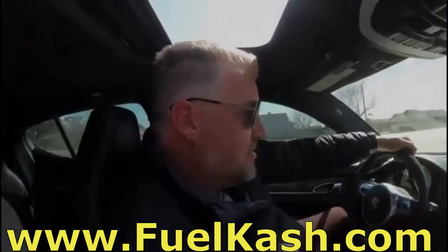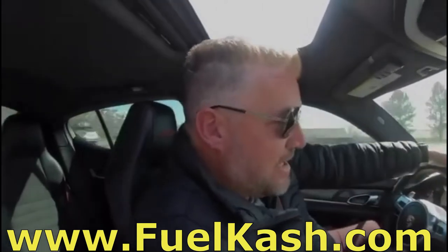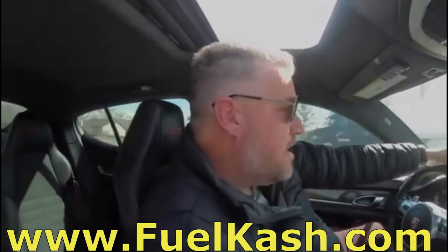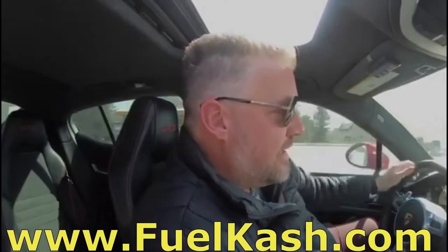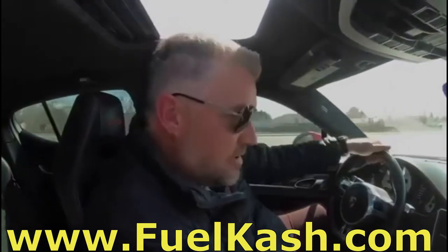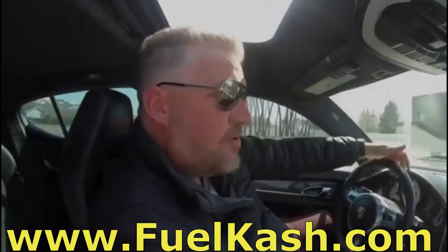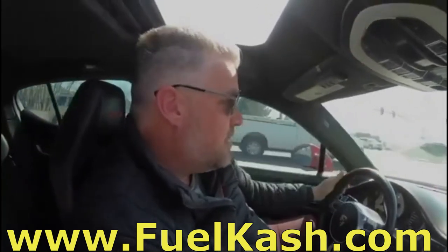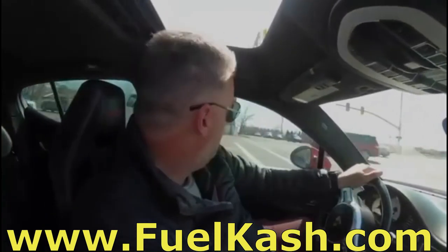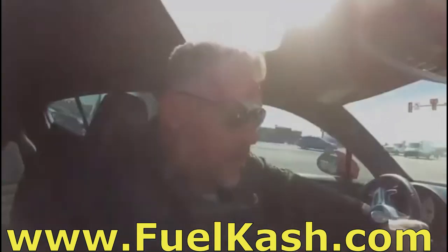I just got done checking my bank balance and it looks like I have enough to fill up the car with gas. So I figured on the way to the gas station, I might as well shoot an opportunity video. Before I get into it, I want to ask you two questions. If you answer no to either of these questions, you may as well stop the video now because this probably isn't for you. Question one: would you trade $20 for $30? Question two: do you think you could find two other people who would also trade $20 for $30 within the next 48 hours?